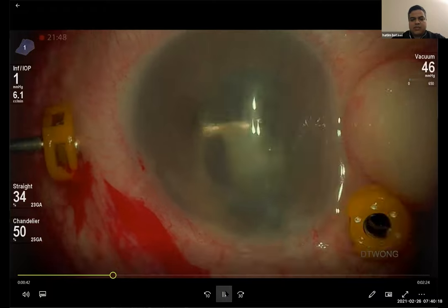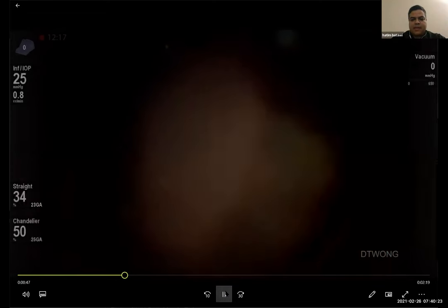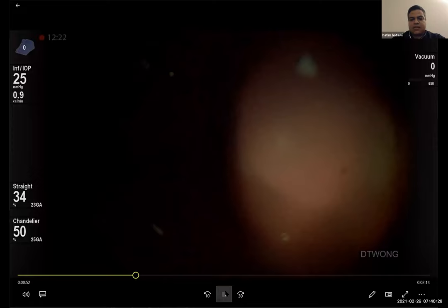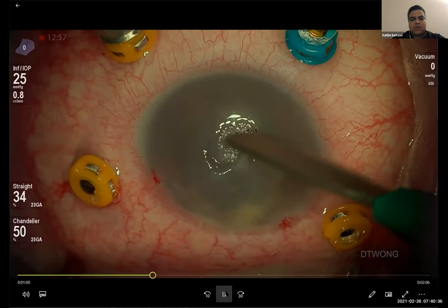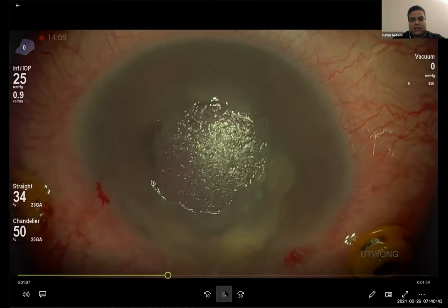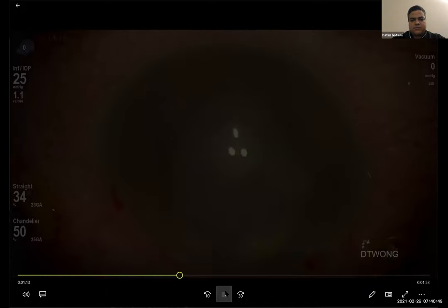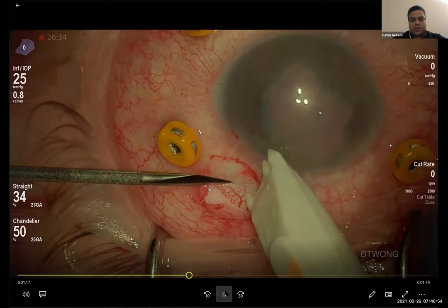Some of the lens fragment went back to the posterior segment. As you can see, the visualization is very hazy — you can barely see the optic nerve because of the significant corneal edema, so we cannot use the microscope for vitrectomy. Dr. Wong tried scraping the cornea to see if that would improve visualization, but unfortunately it did not. There also appeared to be a corneal scar, so the decision was made to proceed with endoscopic vitrectomy.